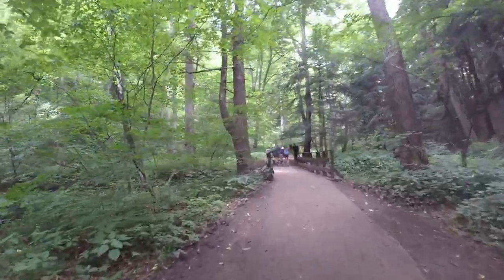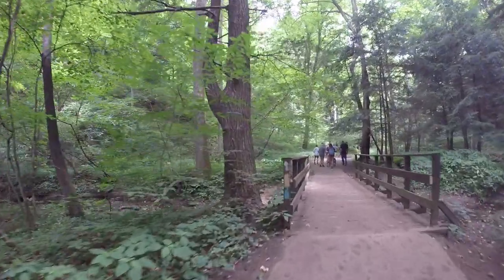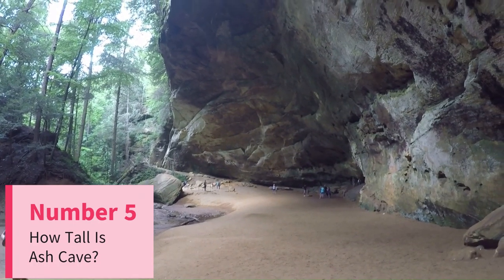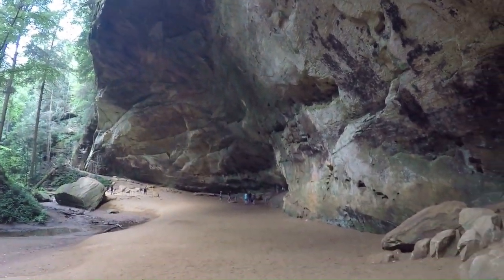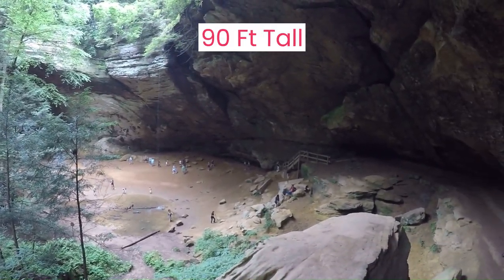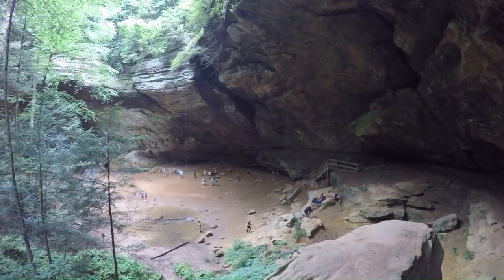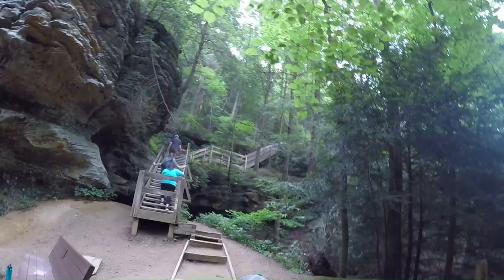Ash Cave is the easiest to hike in Hocking Hills — a half-mile loop that takes about 30 minutes to explore. As you look at Ash Cave, you may wonder how tall it is. The expanse of the shelter is larger than life and our fifth fact: the U-shaped cave is 700 feet wide end-to-end and 90 feet tall. So Ash Cave is over two football fields in length, and from the front lip of the overhang to the back of the cave is about 100 feet.